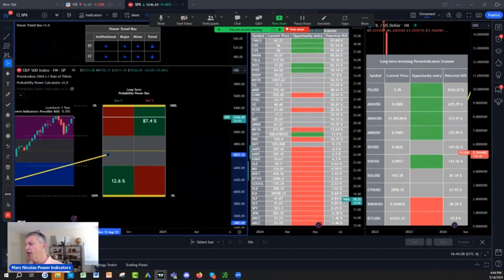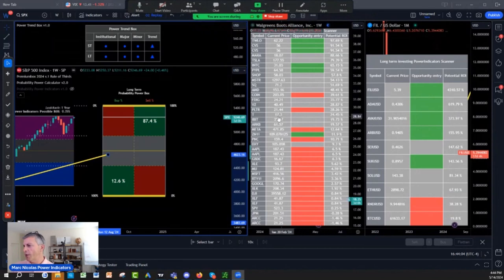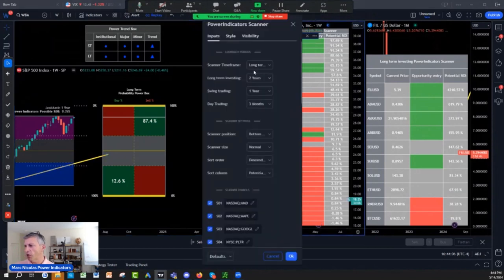So you have the stocks for long-term investing — it's set up on long-term. This is a three-in-one screener. You can look for long-term opportunity, swing trading opportunity, or day trading opportunity. You pick and choose.